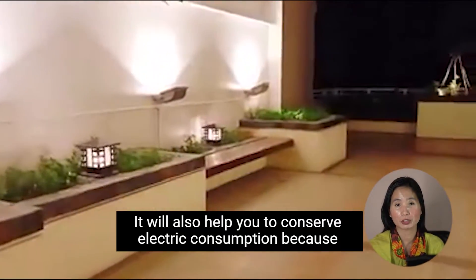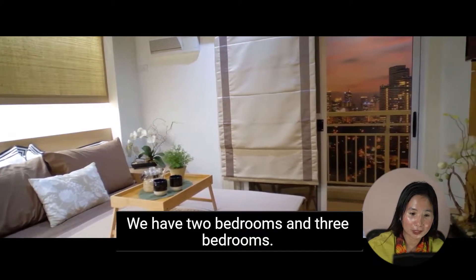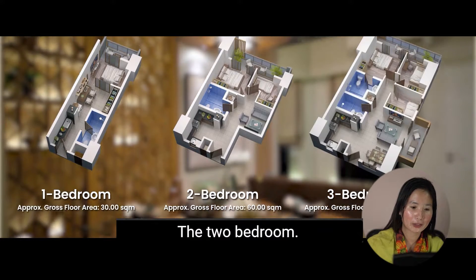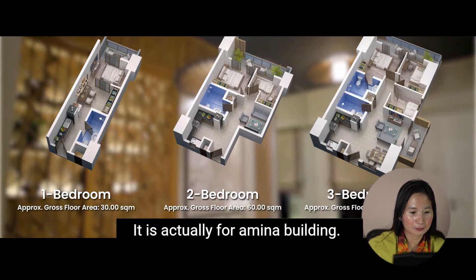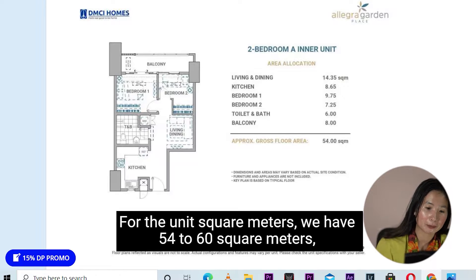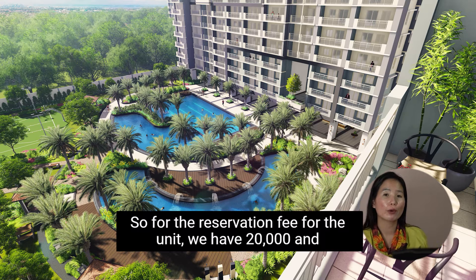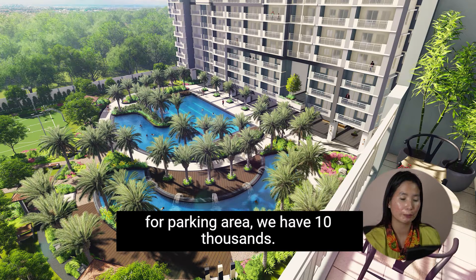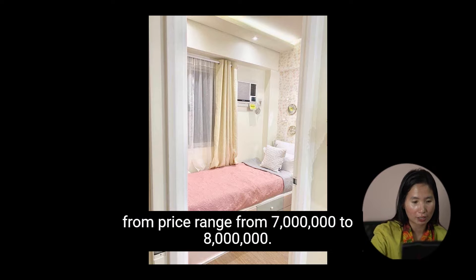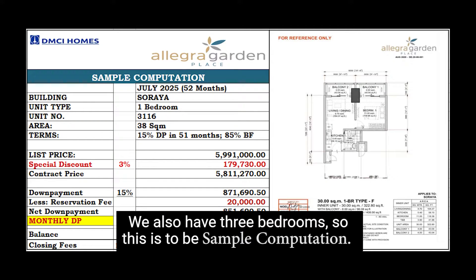Lumivent technology will also help you conserve electric consumption because of the natural light. For Allegra Garden Place, the Amina Building offers two-bedroom units ranging from 54 to 60 square meters, and three-bedroom units at 83 square meters. The reservation fee is 20,000 for the unit and 10,000 for the parking. Price range is from 7 million to 8 million pesos for two and three bedroom units.